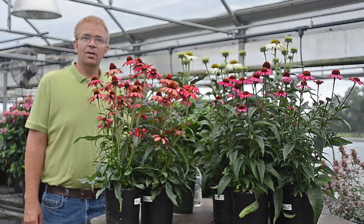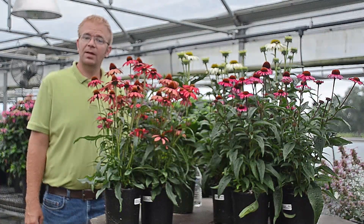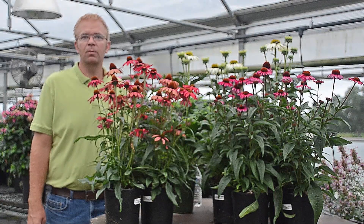Again, I'm Jeremy Windemuller from Walters Gardens, and thank you for joining us on this segment about Echinacea. Hopefully you can apply these tips to your production to help you become more successful.